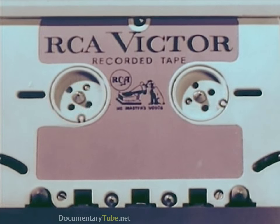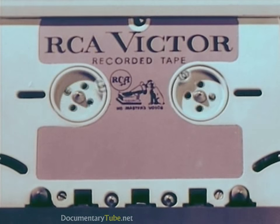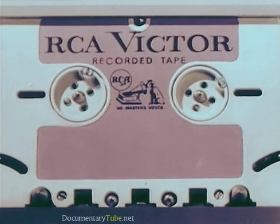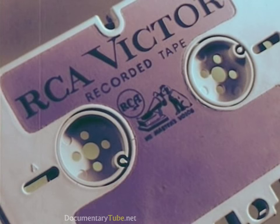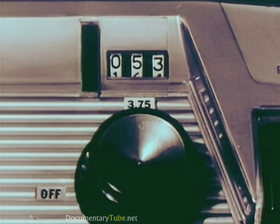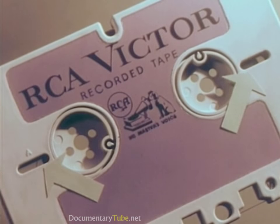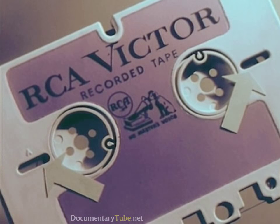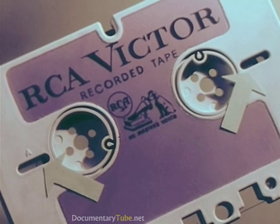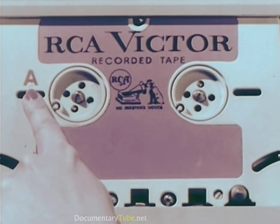Presto — tape reversed, sound head switches to the B track, all without the touch of a hand. And now some more features of the dramatically new RCA development: for easy convenient indexing, you have first the footage counter, giving you an indication at all times of how much tape has been recorded or played. Second, two conveniently located windows to provide a further visual check on how much tape remains on each reel. Third, for easy reference, the first side of each selection is labeled A.